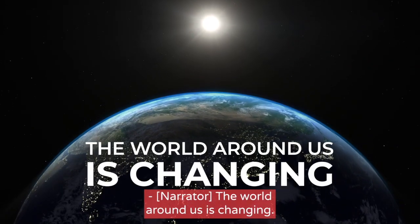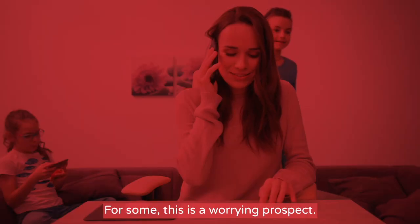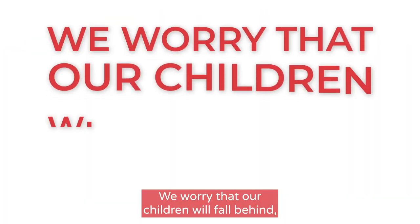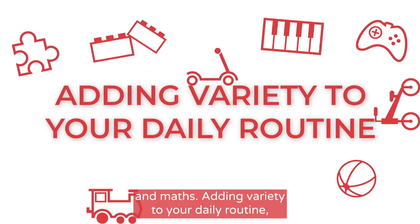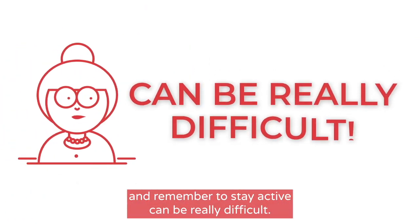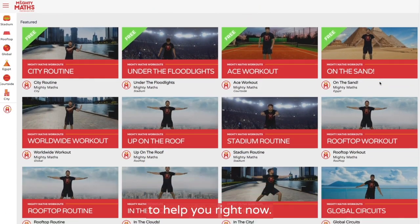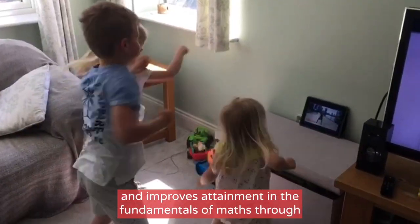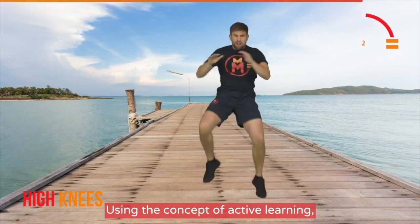The world around us is changing — you're faced with the new challenge of homeschooling your children. For some this is a worrying prospect, and for those expected to work from home, it's a near impossible task. We worry that our children will fall behind, especially in English and Maths. Adding variety to your daily routine whilst keeping your children motivated to learn and stay active can be really difficult. The Mighty Maths home learning platform has been developed to help you right now — it keeps your children motivated, boosts confidence, and improves attainment in the fundamentals of maths.